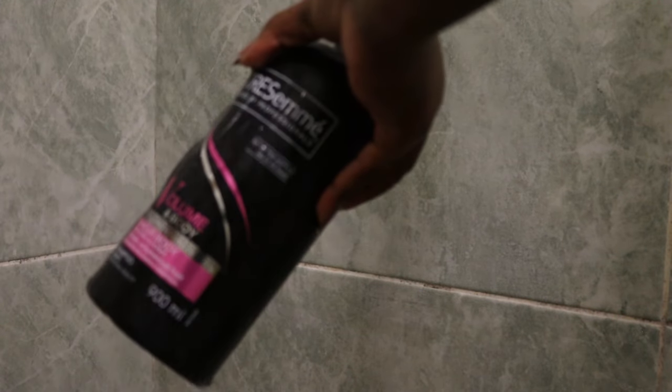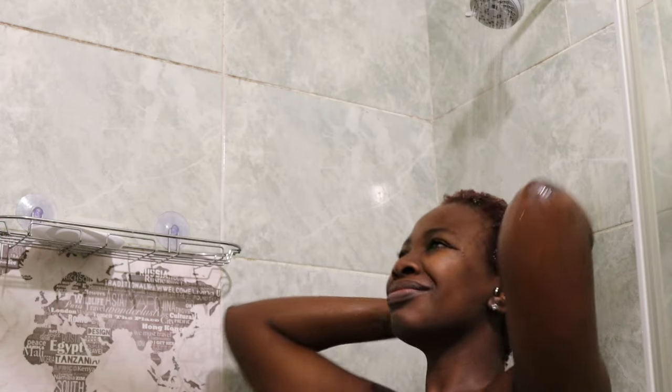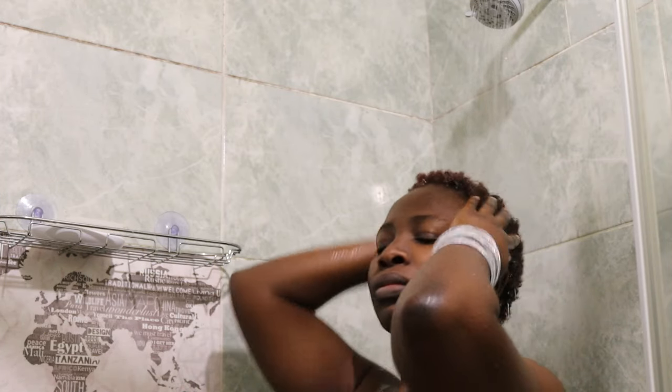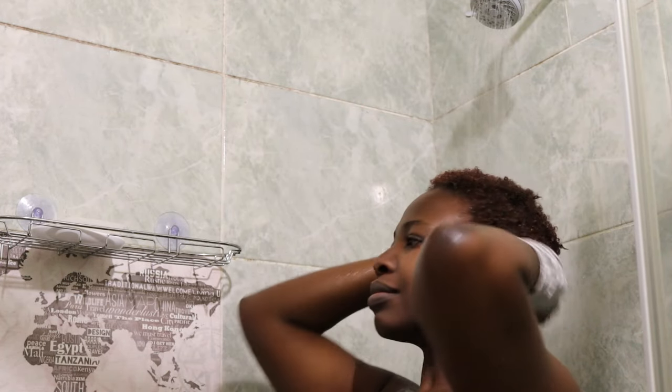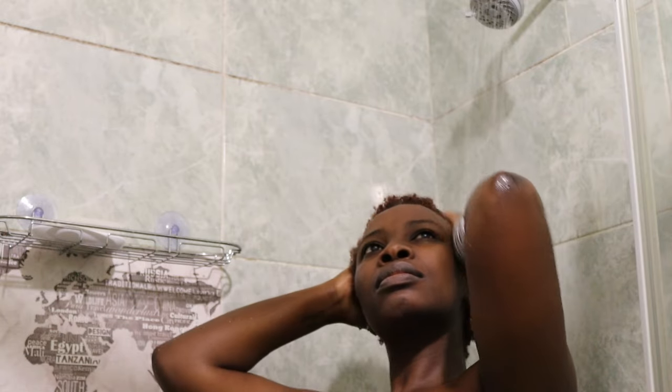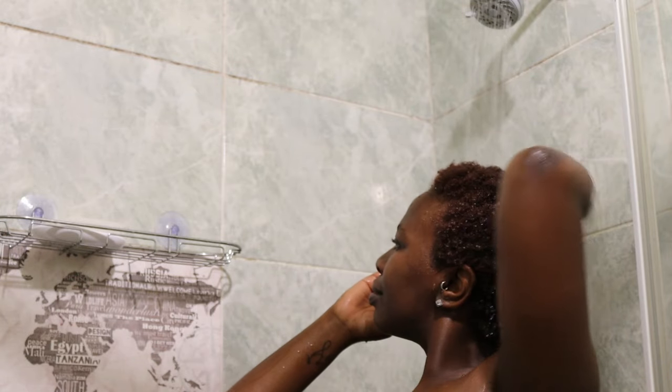Hola beautiful people, it's Nona here. I'm back with a shower routine. On this particular day, there were two products that I really wanted to test out, so I was like, let me get back into my module of doing things — self-care, my shower routine.